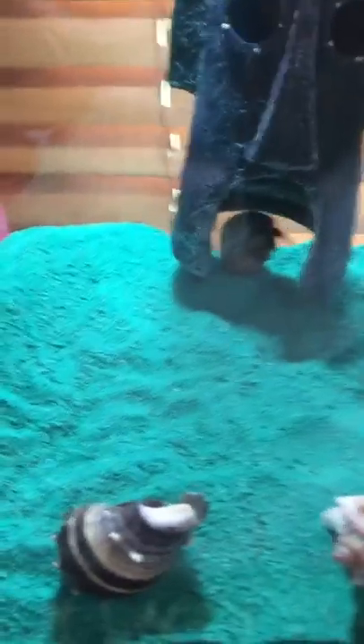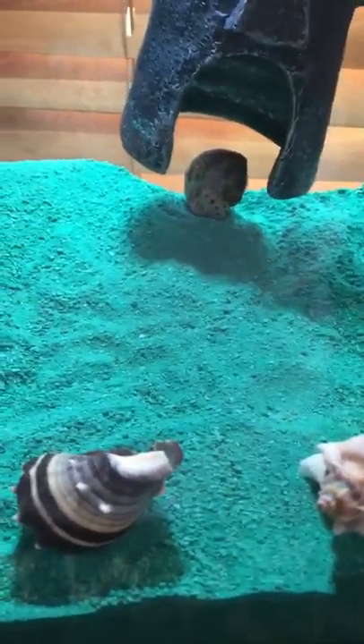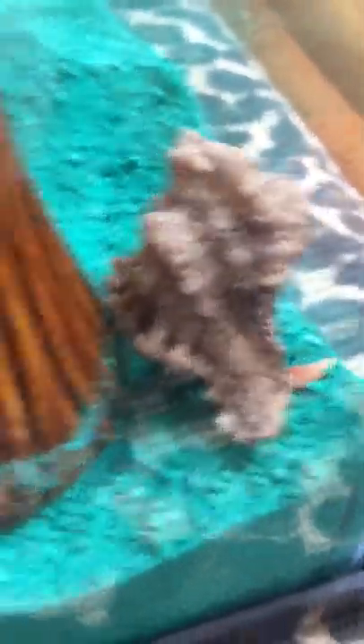The shy one is getting in the little fort — that one is Shelly. He hates it when I do this. And this is Shelby.